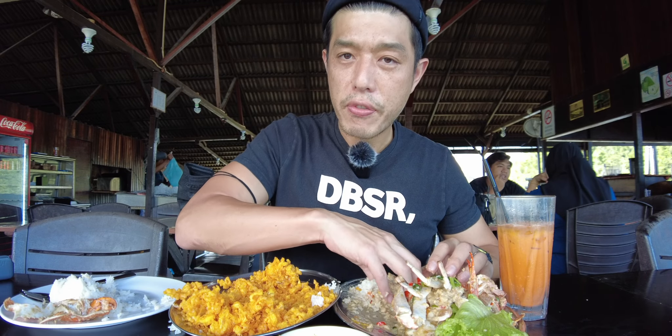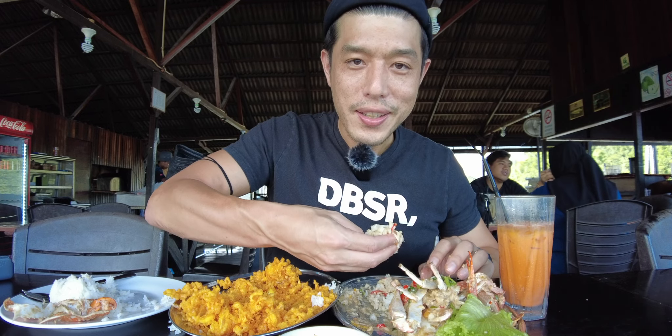Actually it was quite difficult to order because there is no menu. I need to choose the raw ingredient and the way of cooking. Without any knowledge in the beginning, as a foreigner it's not easy. Next time I'm going to try the chicken bone dish.